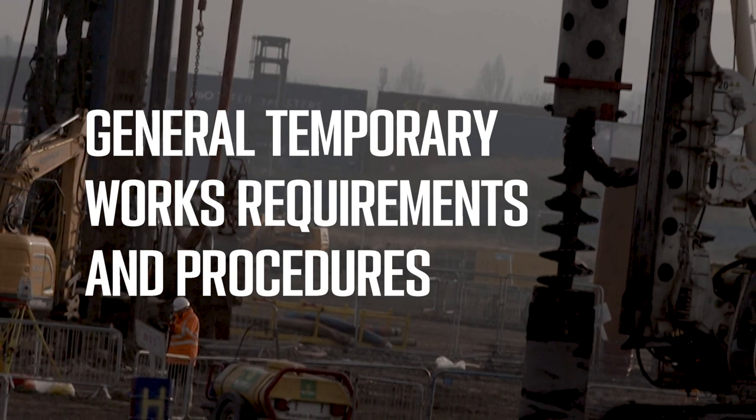The platform includes access ways, ramps and storage areas, as well as general temporary works requirements and procedures.